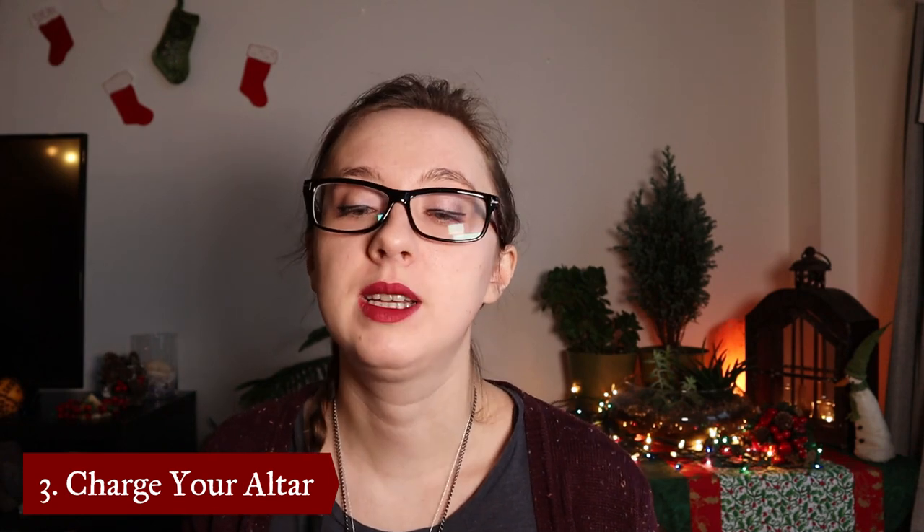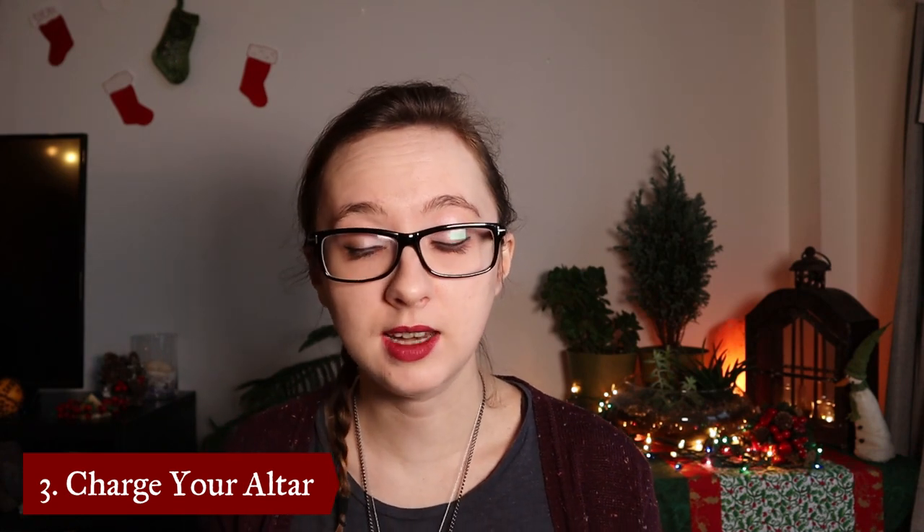When your altar space is all set up, it's time to simply charge the space. You can do this by placing your hands around your setup and visualizing the energy you want to create, feeling it flow into the altar space, nourishing it and filling it up with positive vibes, abundance vibes, loving energy — whatever the purpose and central focus of your altar is. So let's turn the camera around and make a simple little altar space together.